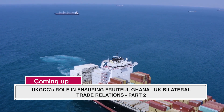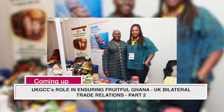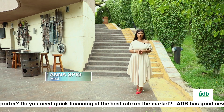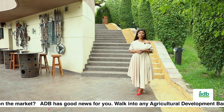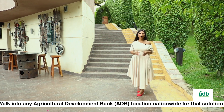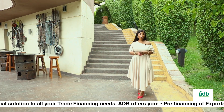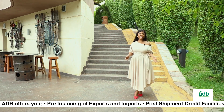We shall take a look at the trade facilitation role the UK Ghana Chamber of Commerce, UKGCC, plays in ensuring fruitful Ghana-UK bilateral trade relations. Total trade in goods and services — exports plus imports — between the UK and Ghana was £2.2 billion in the four quarters to the end of Q4 2022, an increase of 53.6% in current prices from the four quarters to the end of Q4 2021. With these volumes and figures, one cannot underestimate the importance of putting the right measures in place to enhance trade relations between Ghana and the UK.